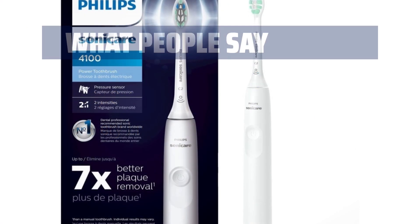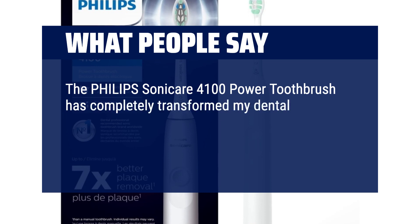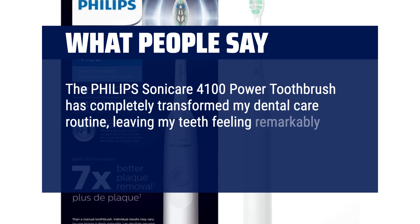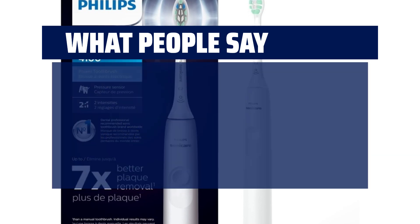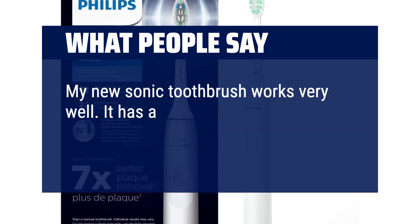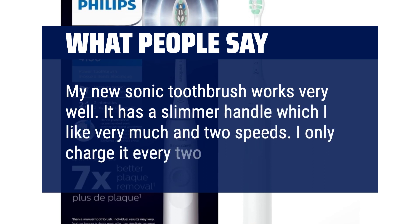What people say: The Philips Sonicare 4100 power toothbrush has completely transformed my dental care routine, leaving my teeth feeling remarkably clean and my dentist impressed with the improvements. My new Sonic toothbrush works very well. It has a slimmer handle which I like very much and two speeds. I only charge it every two weeks.